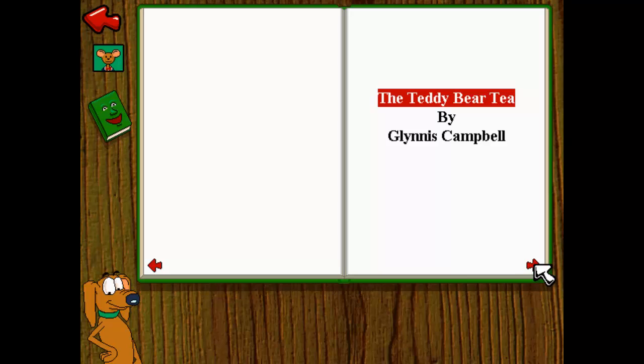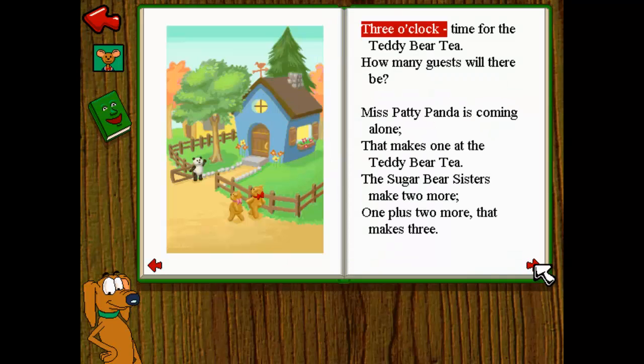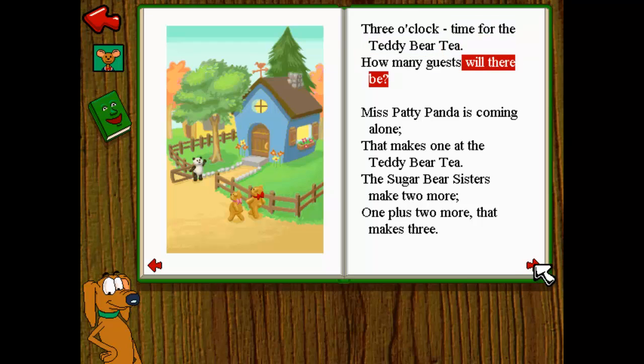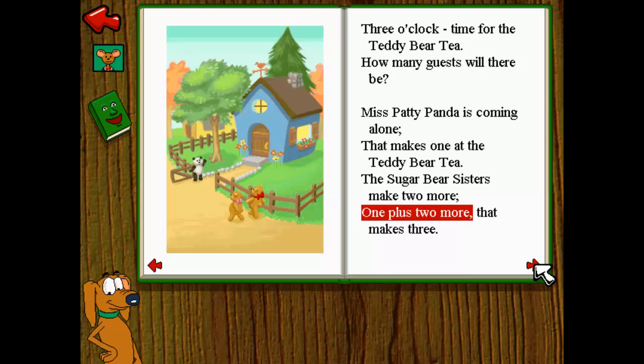The Teddy Bear Tea by Glynnis Campbell. Three o'clock — time for the Teddy Bear Tea. How many guests will there be? Miss Patty Panda is coming alone. That makes one at the Teddy Bear Tea. The Sugar Bear Sisters make two more. One plus two, two more — that makes three.